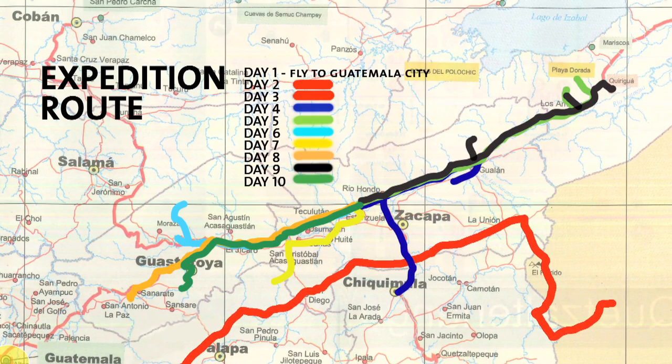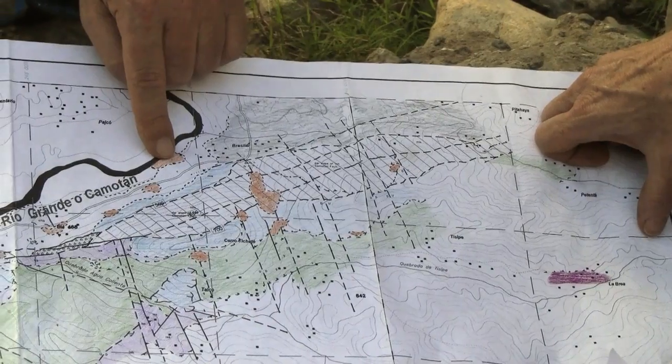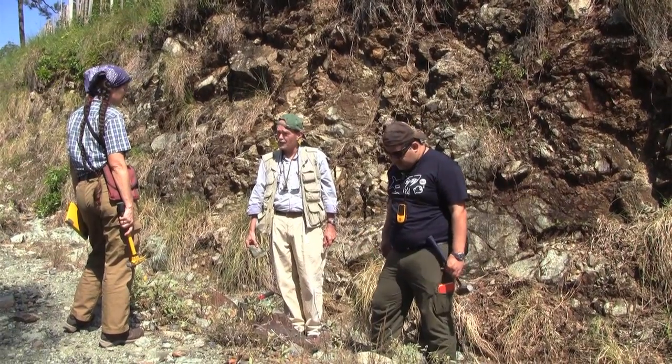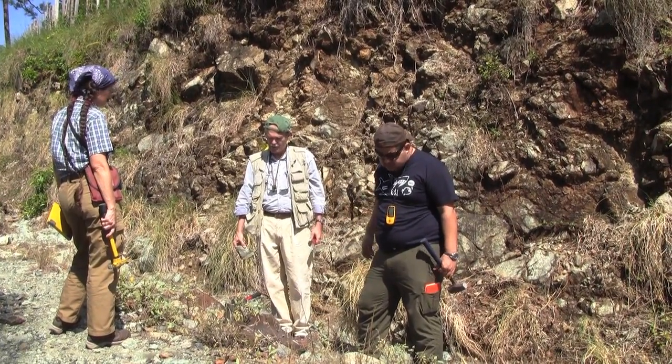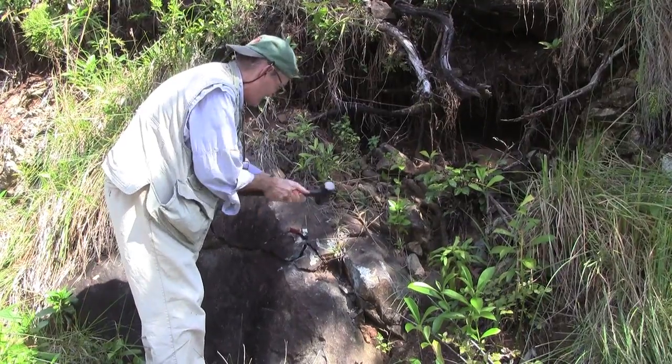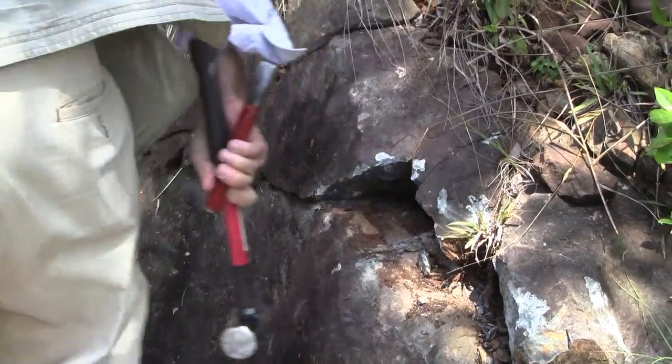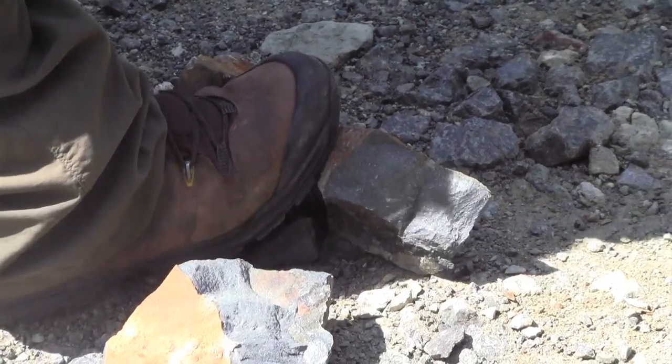We went to a place we'd never been before in far eastern Guatemala, towns of Jocotan and Camotan, where a colleague of ours told us he found some rocks there that we would call an ophiolite — basically a piece of sea floor crust that had been emplaced on top of the continent. This body has not been described in the geological literature. If you look in the maps of Guatemala, it doesn't exist. So just to be able to go and find something brand new and try and fit it into the puzzle of the geology is important for us to understand what's going on.